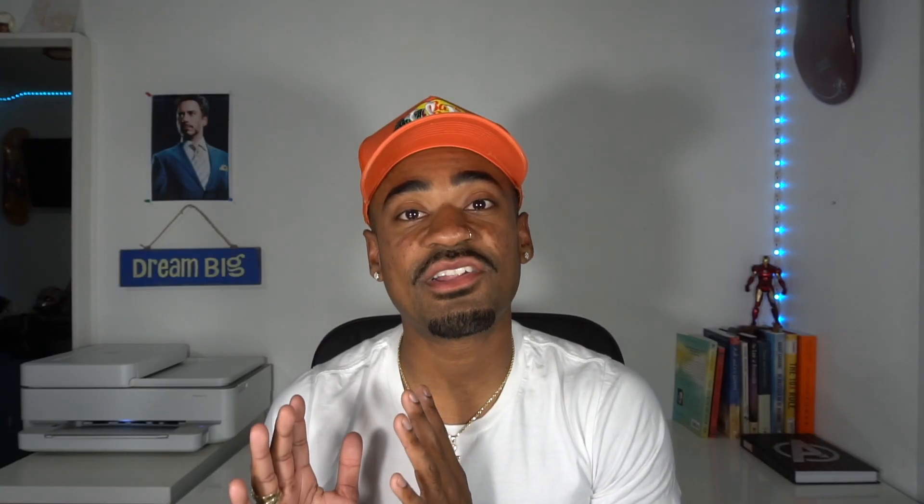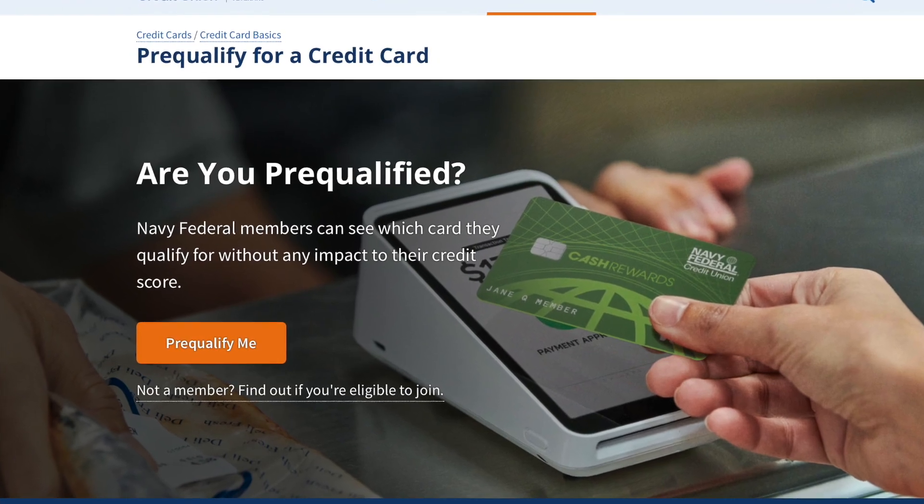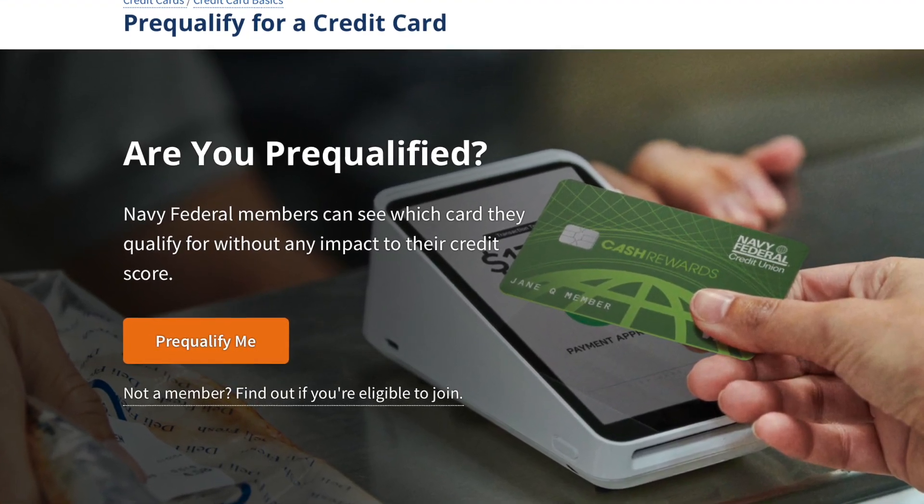On this video, we're going to be talking about when to apply for your second credit card with Navy Federal. I'll also show you guys a free online tool you can use to get pre-qualified for your next credit card with Navy Federal with only a soft pull. I'll also go over how to build internal points with Navy Federal Credit Union. Let's get into today's video.